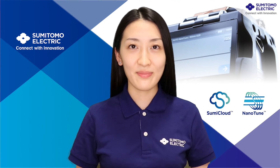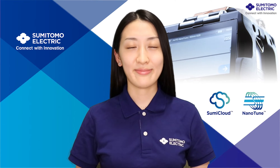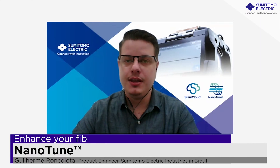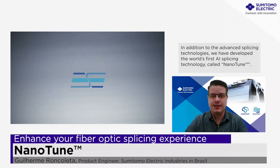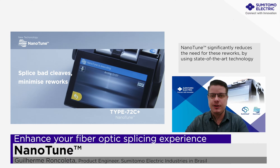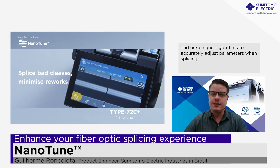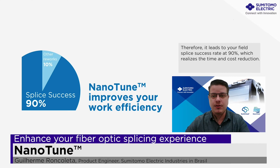Thank you Adam, Indy and Girish. That sums up our base technologies of our Fusion Splicers. Now we will move on to our recent advancement and technologies, presented by Guilherme. I'm Guilherme Roncoleta from Sumitomo Electric Industries Brazil. In addition to the advanced splicing technologies, we have developed the world's first artificial intelligence splicing technology, called Nanotune. Rework, especially fiber preparation before splicing, occasionally happens even by the most skilled technician. Nanotune significantly reduces the need for these reworks by using our state-of-the-art technology and unique algorithms to accurately adjust parameters when splicing. Therefore, it leads to a field splicing success rate of 90%, which realizes cost and time reduction.